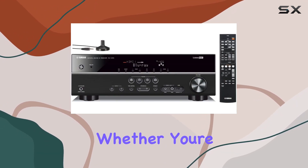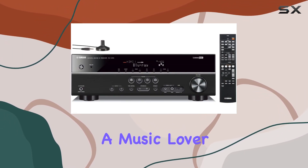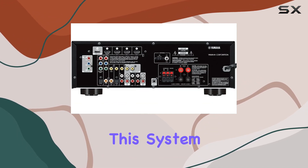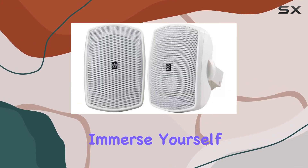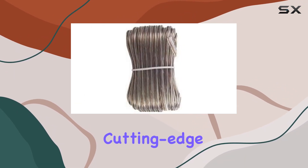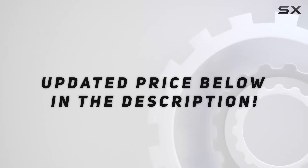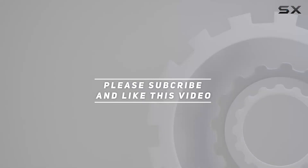Whether you're a movie buff, a music lover, or someone who enjoys the flexibility of indoor and outdoor entertainment, this system has you covered. Immerse yourself in the world of premium audio with Yamaha's cutting-edge technology. Check out the video description for an updated price, and thank you for watching.